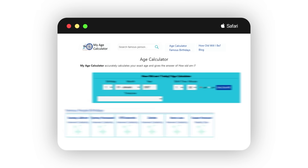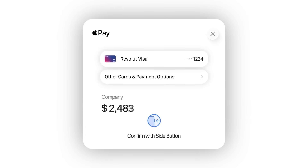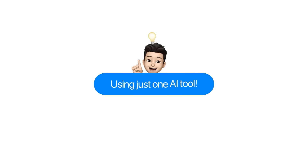This boring one-page website is making over $4,000 every single month, and I'm about to show you exactly how to copy it using just one AI tool.